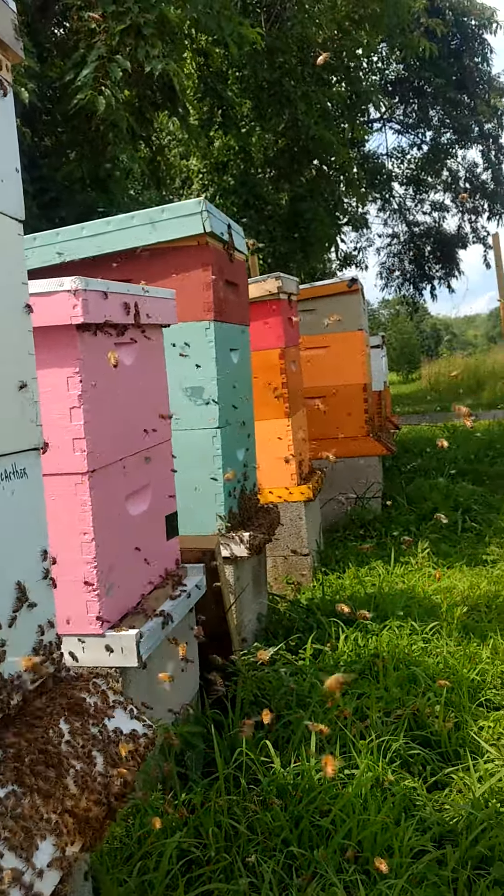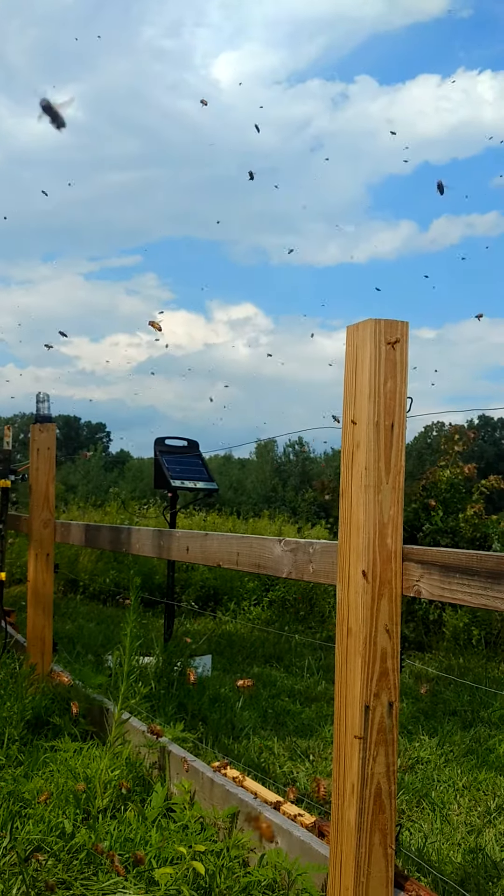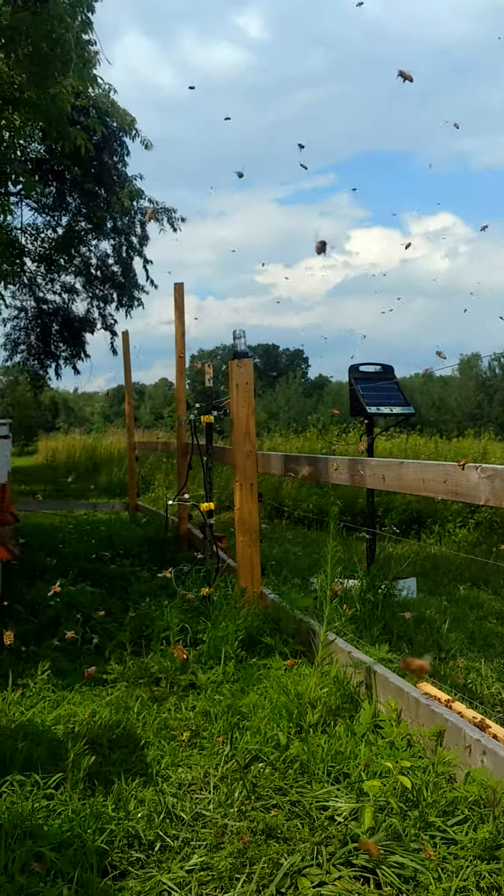But they're doing good, as you guys can see — it's just crazy. I hope you guys' hives are like this. I hope your colonies are healthy.